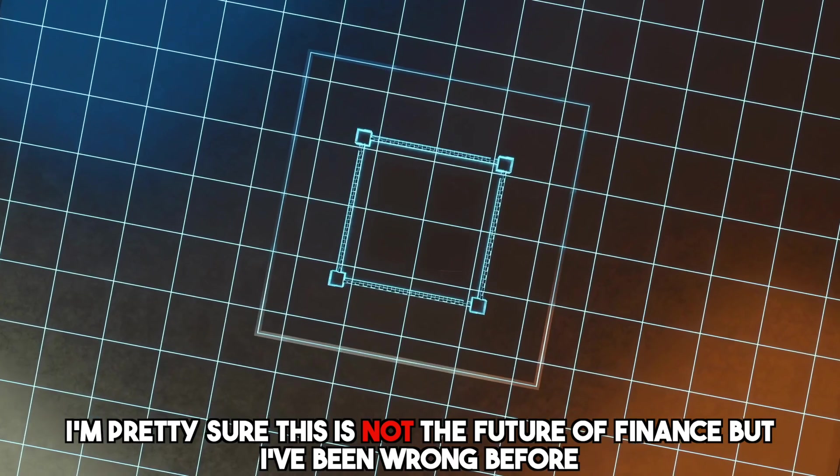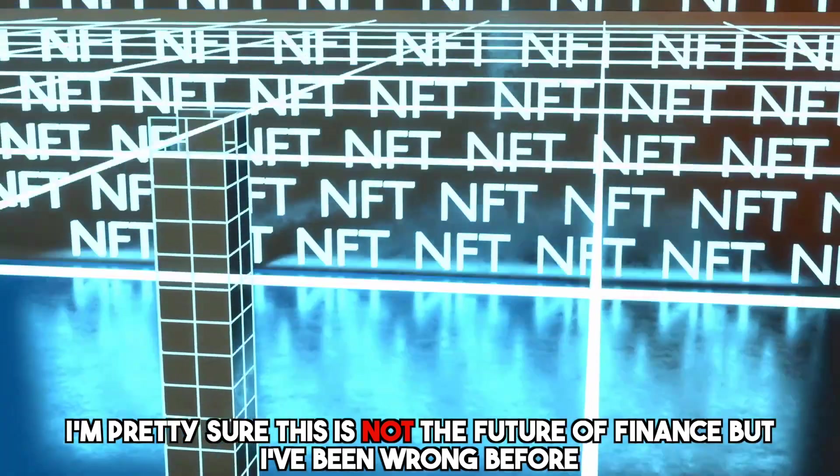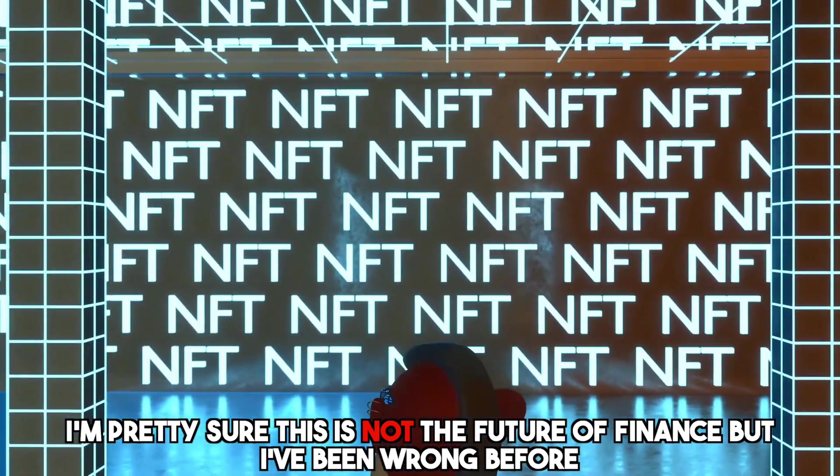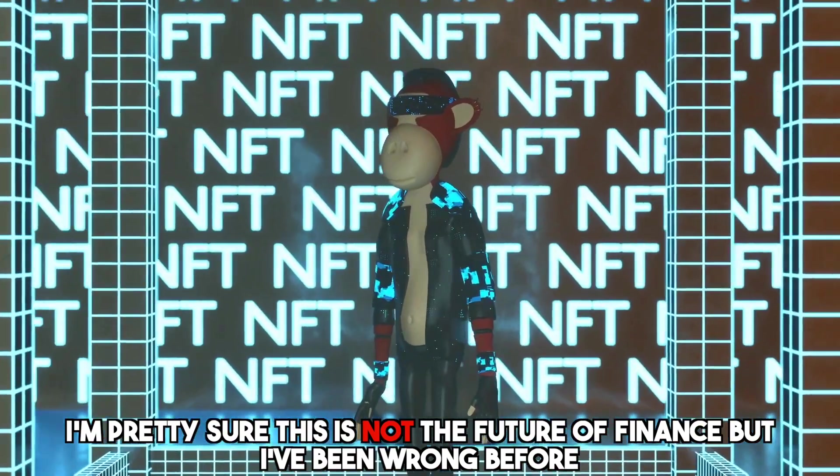Or maybe ordinals are the future of finance and all of us are just too dumb to see it, and fees will be structurally higher from now on and it will be more expensive forever to send Bitcoin transactions. In either one of those futures, Bitcoin will survive. Or if it doesn't and it gets destroyed by monkey pictures and doggy doo doo coins, then I guess it wasn't this super robust anti-fragile thing that we all thought that it was. And it's better that we find that out now than 35 years from now when it's a lot bigger than it is today.